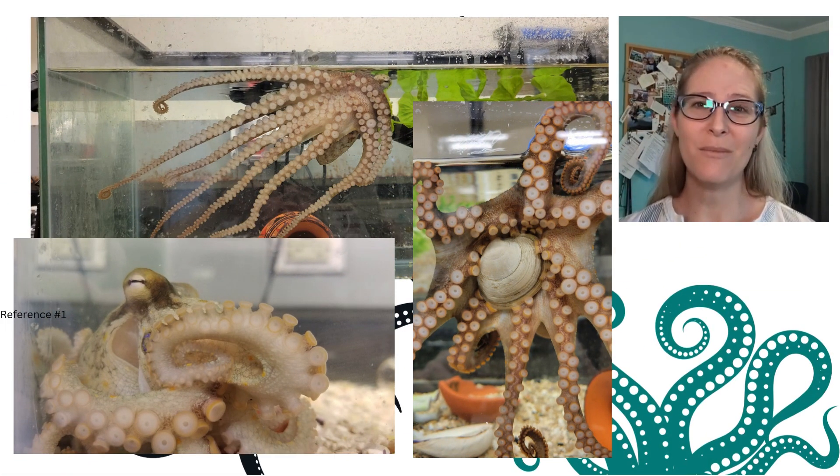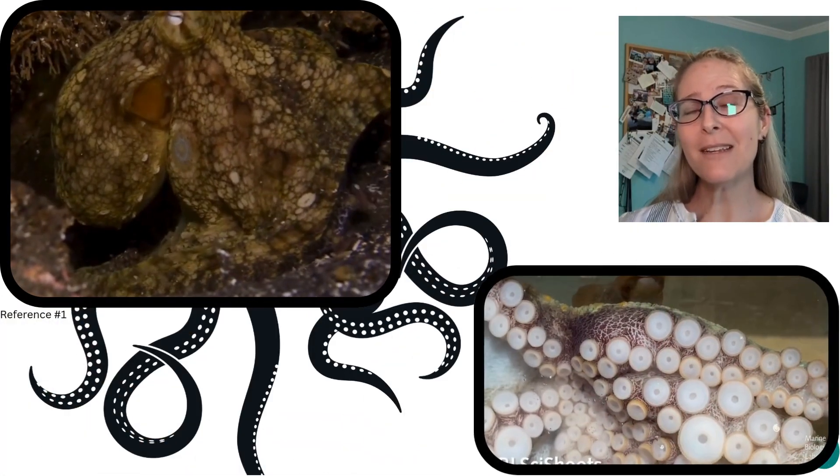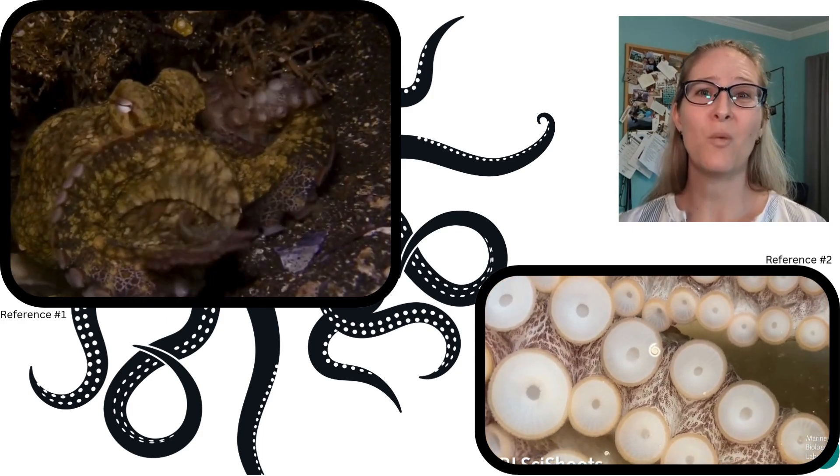Octopuses, with their eight arms and their hundreds of suckers, can do some really cool things. They can maneuver into tight spaces, they can do multiple things with their arms at once, they can even do things that require the control of just one sucker.